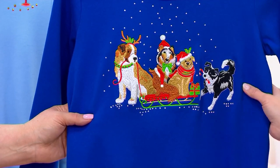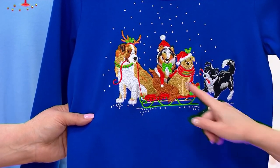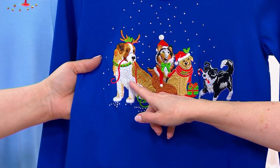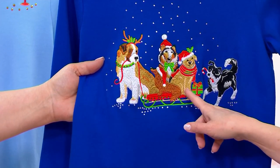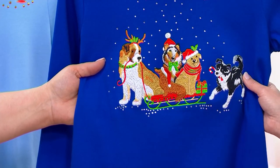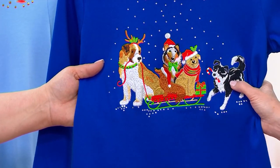Oh dang, this is so cute — 500 remain in this beautiful cobalt blue. You can see the puppies right here; we've got the biggest one pulling the sleigh, of course, and then the other ones are just going along for the ride, having a good time.